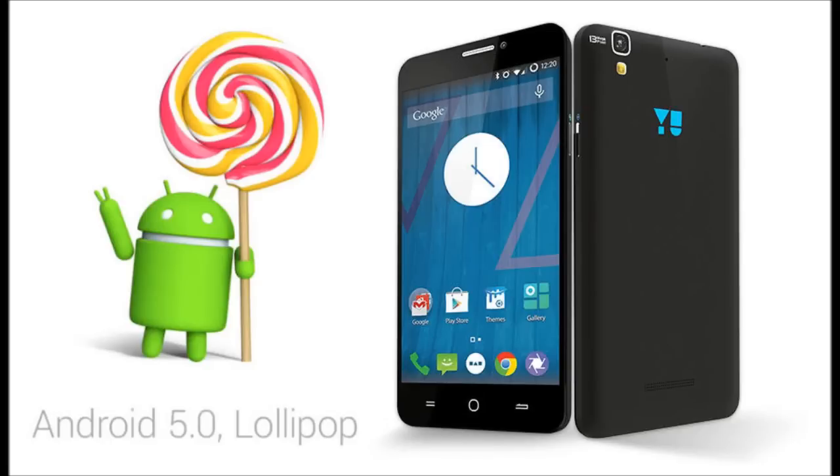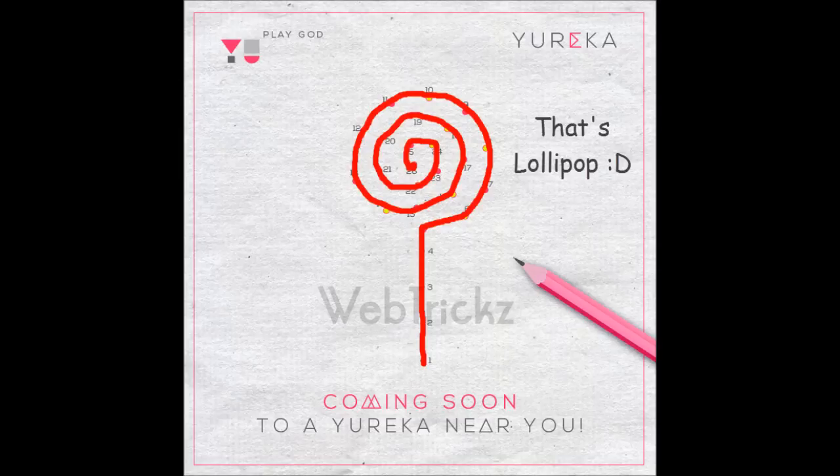As we all know, Android 5.0 lollipop is coming soon to the Yuureka handset. In a few weeks, the Yuureka gets the lollipop update. The company officially released the Yuureka lollipop update, and this is the pic given by Yuureka to the user — 'coming soon to a Yuureka near you' — which means the lollipop is coming to the Yuureka you have with you. This is the official page posted by Yuureka on their Twitter or Facebook account.